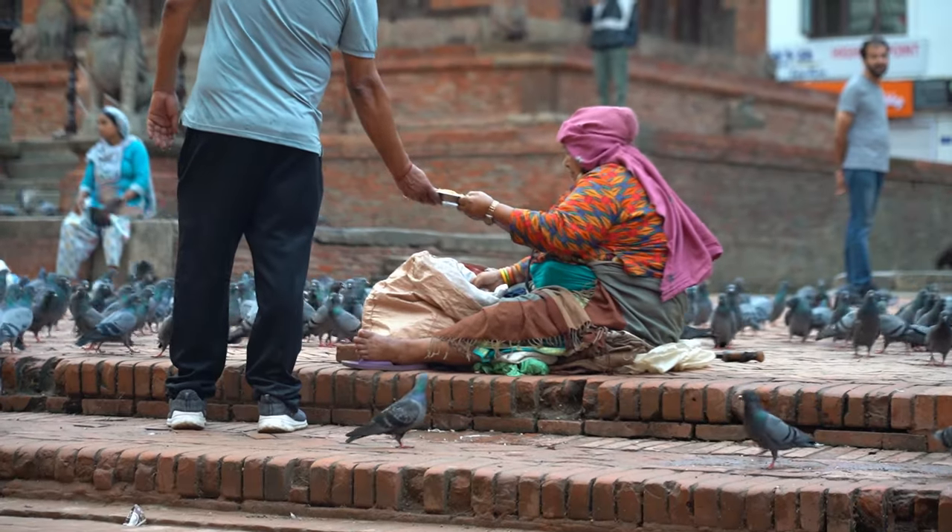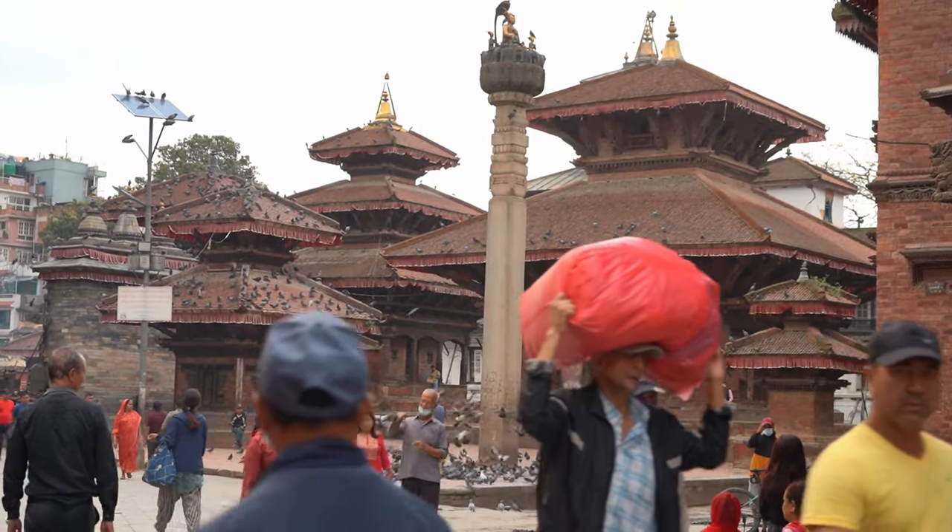My name is Matt and if you're new here, I am traveling all the way around the world. I am currently in Patan, Nepal, a beautiful part of the world. If you haven't seen it, go and check it out.